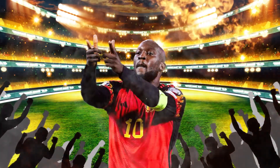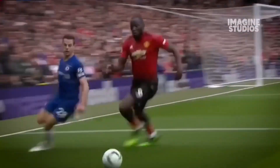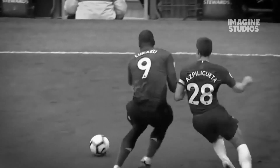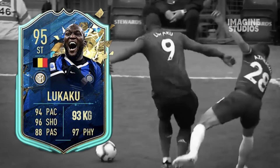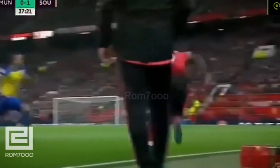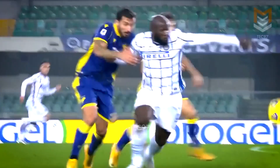Now, let's move on to the powerhouse of our perfect player — the torso that embodies strength. Enter Romelu Lukaku, a force to be reckoned with on the pitch. Standing at 1.91 meters and weighing in at 93 kilos, Lukaku's body is not just a frame — it's a fortress. Defenders trying to challenge Lukaku's strength are like trying to move a mountain with a gentle breeze. It's just not happening.